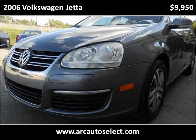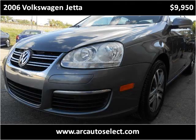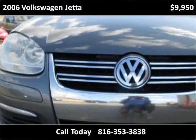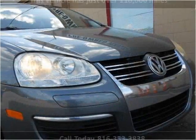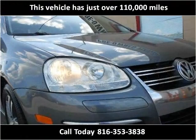This 2006 Volkswagen Jetta is available from ARC Auto Store. This vehicle has just over 110,000 miles.